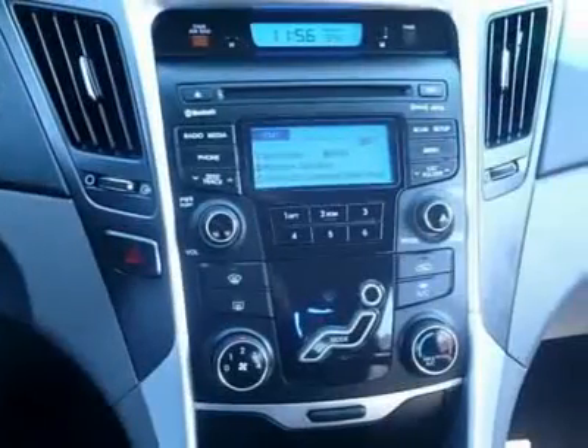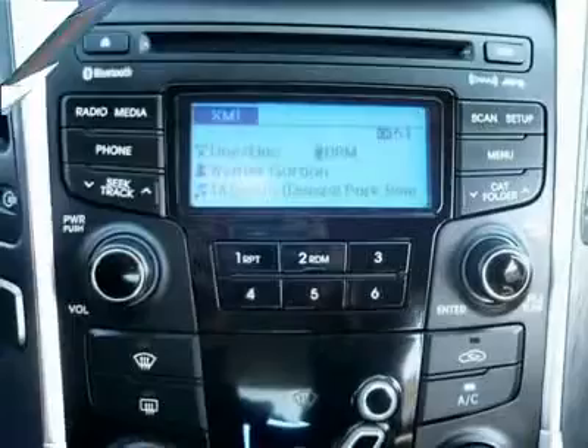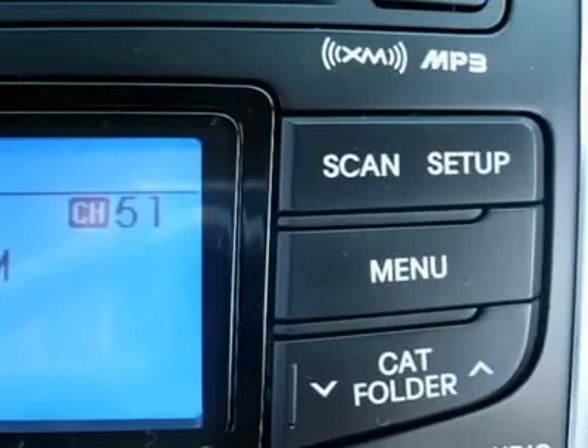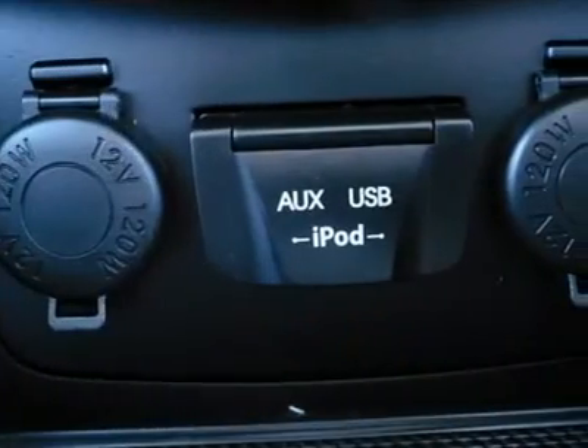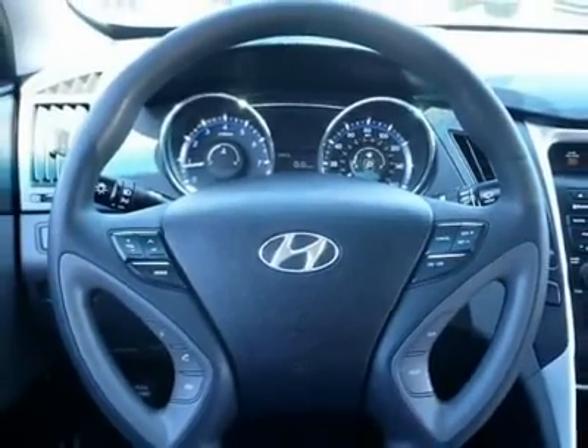Come take a test drive today. The 2012 Hyundai Sonata.